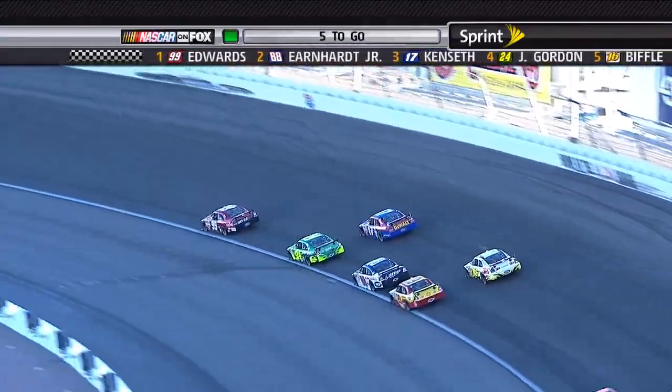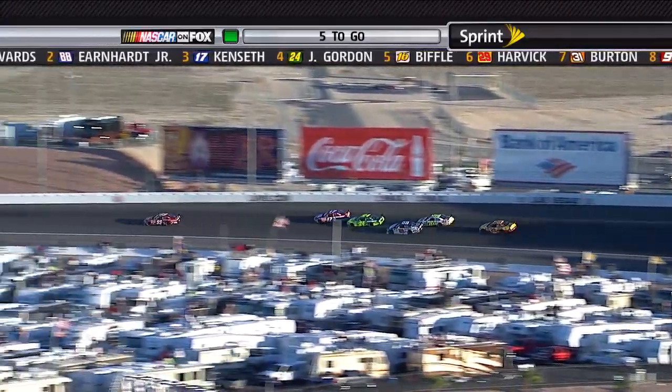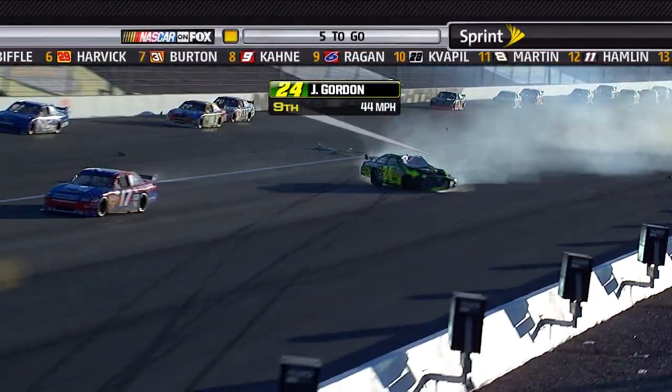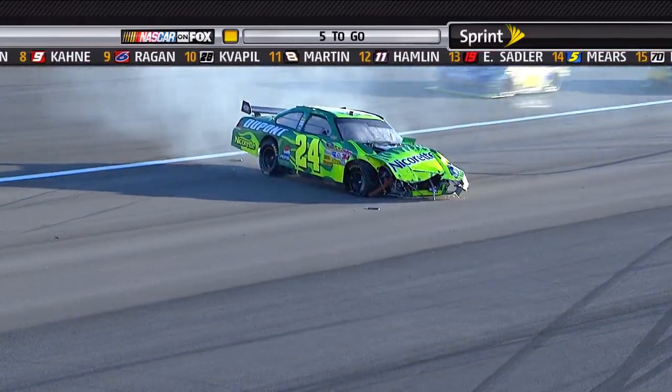I think Junior may have spun the tires. And what a break that was for Gordon, but look on the high side — Gordon comes up, he's got Kenseth. Oh, and there goes Jeff. Jeff's in the inside wall, hard at the wall. Caution will wave. The field is frozen. We'll be coming back to four to go.